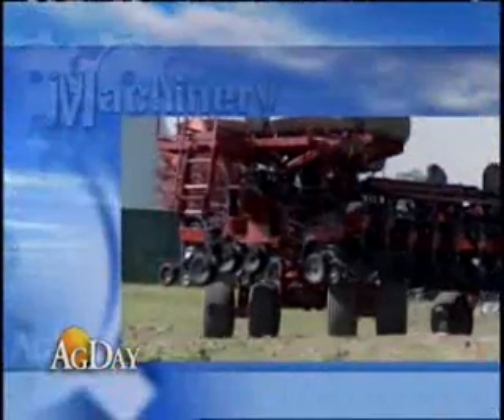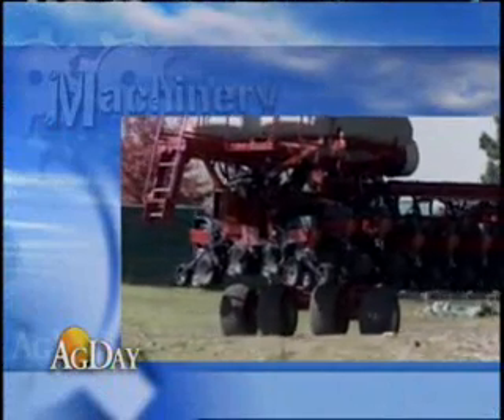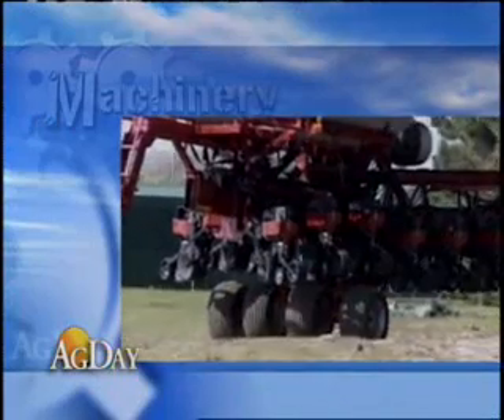We set our engineers out to tackle the task of maneuverability, especially when you're trying to get into tight fields, narrow entrances and things. They came back with a kind of a unique patented steerable rear axle. So as you turn into a field, traditionally you might see where your tires go into the ditch because it's such a tight turn. With this planter, you get about 20 foot better turning radius and basically follow that tractor right into the field.